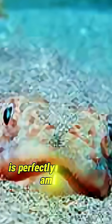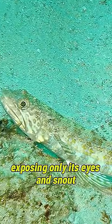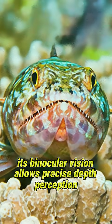This member of the lizardfish family is perfectly adapted for ambush. With its elongated, torpedo-shaped body and cryptic coloration, it buries itself in the sand, exposing only its eyes and snout.